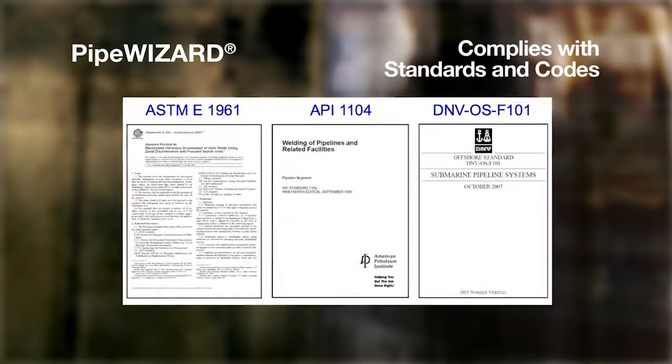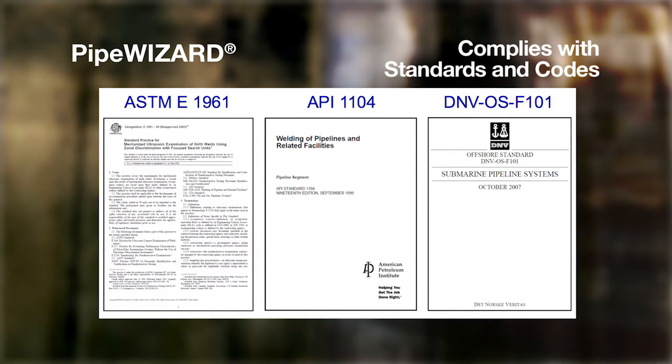Immediate analysis for real-time production control and reduced reject rates, with setup and inspection reports in electronic format. The Pipe Wizard provides code-compliant inspections for ASTM-E1961 and API-1104, and also provides compliance for the offshore AUT standard DNV-OSF-101.